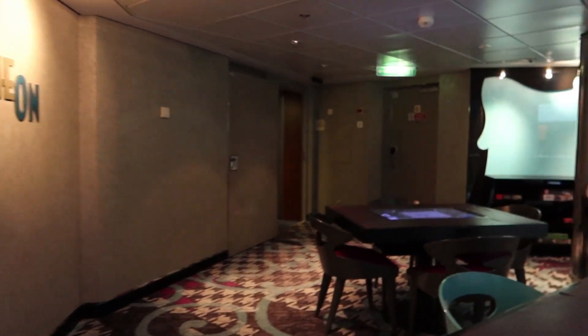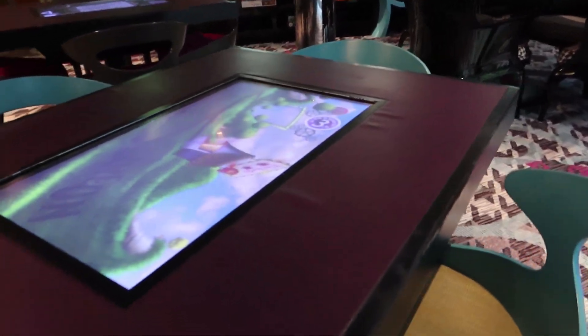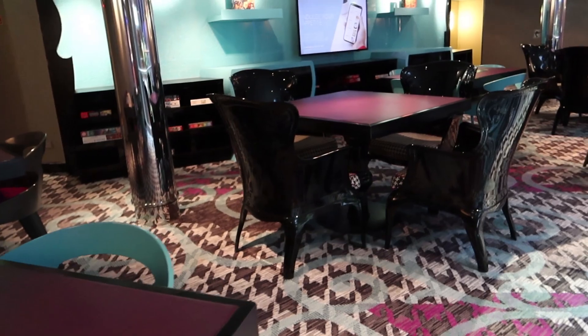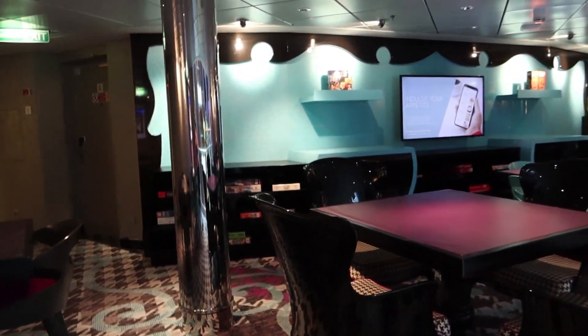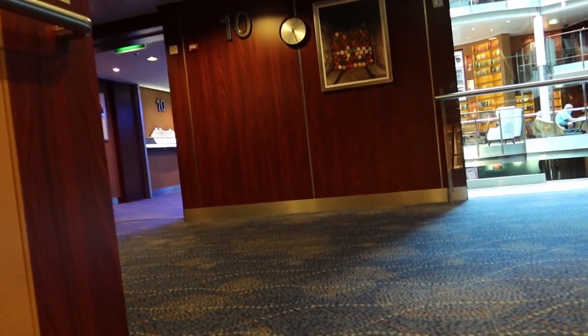On deck nine, the only thing besides staterooms is the Game On game room. They have electronic games built into some of the tables, and then they have standard tables with puzzles and games you can play — or you can bring your own.